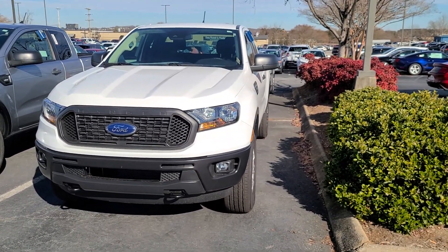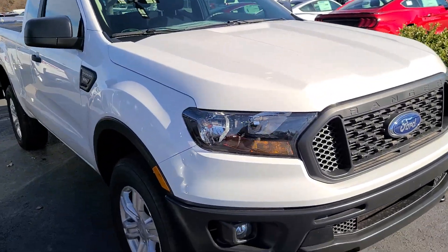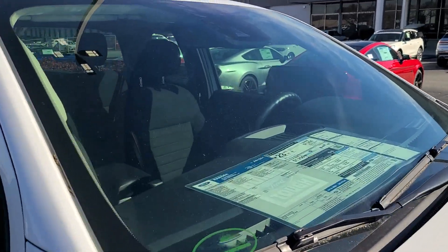Hey guys, coming at you with another video here from Fairway Forward of Greenvale, South Carolina. We're gonna be checking out this base model Ranger. It is the STX, meaning it has an appearance package, but it's basically an XL otherwise.